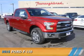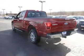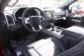Presenting the 2015 Ford F-150. It's powered by four-wheel drive, a five-liter eight-cylinder engine, and a six-speed automatic transmission.